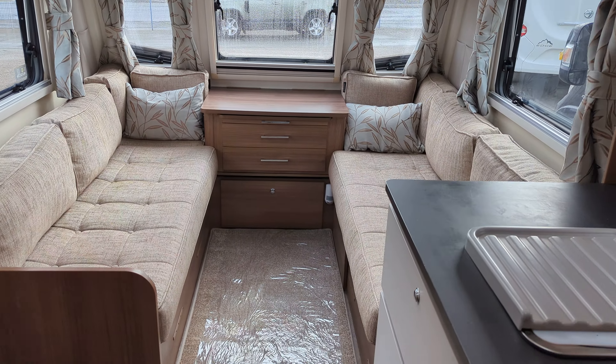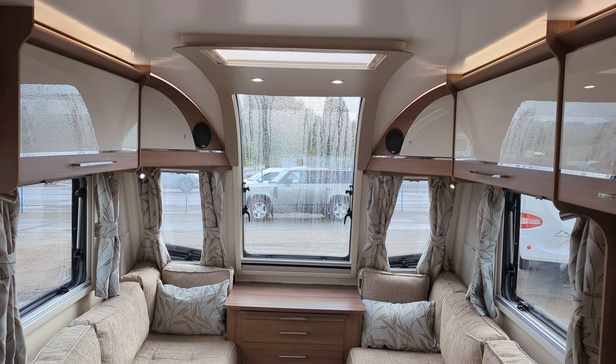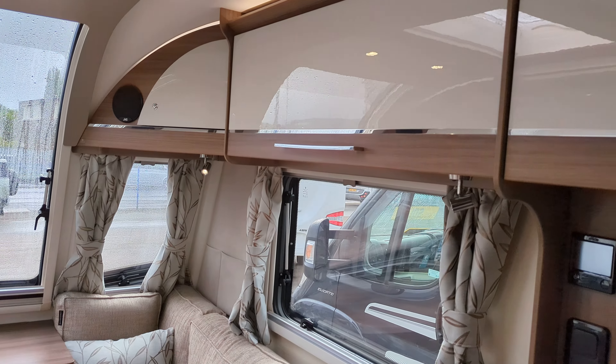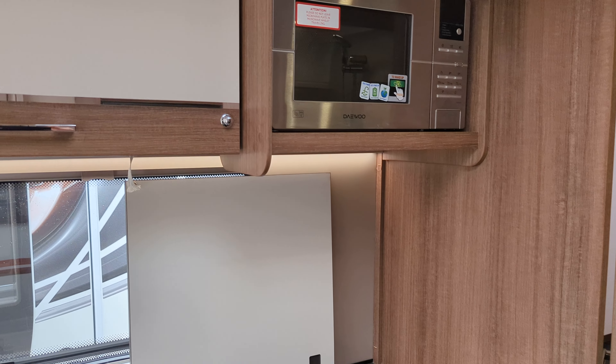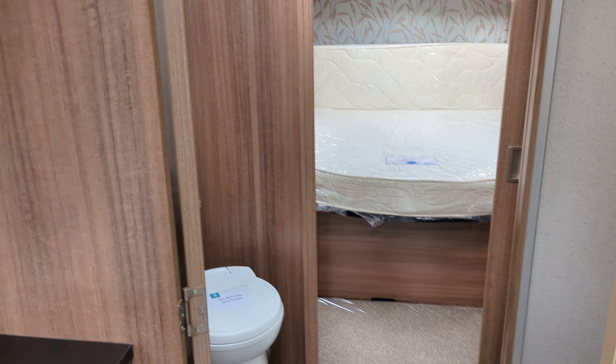One owner from new, full service history — it's been really looked after. On this Pamplona you've got a great spec: Alde heating, full kitchen, motor mover, and of course check out the beautiful bedroom.